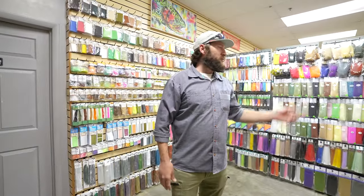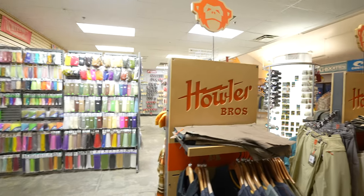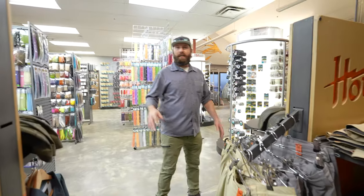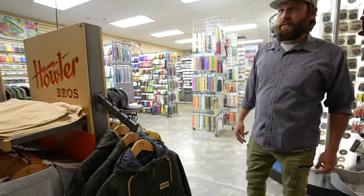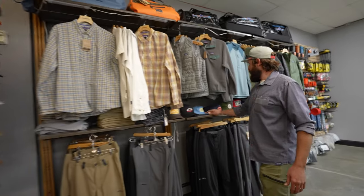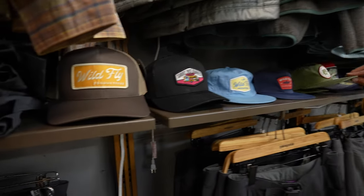Moving in from tying materials over to apparel — probably one of my favorite apparel companies in the game, Howler Brothers. We're constantly bringing in the spring, fall, and summer goodies from them. We've got some really cool snap shirts and hats — they've kind of got the 'go fishing, go to the bar and grill afterwards' theme on lockdown. A bunch of Patagonia women's stuff over there, some Patagonia men's stuff here, and the Wildfly hats — we just did a little Short Bus Diaries video series with them.